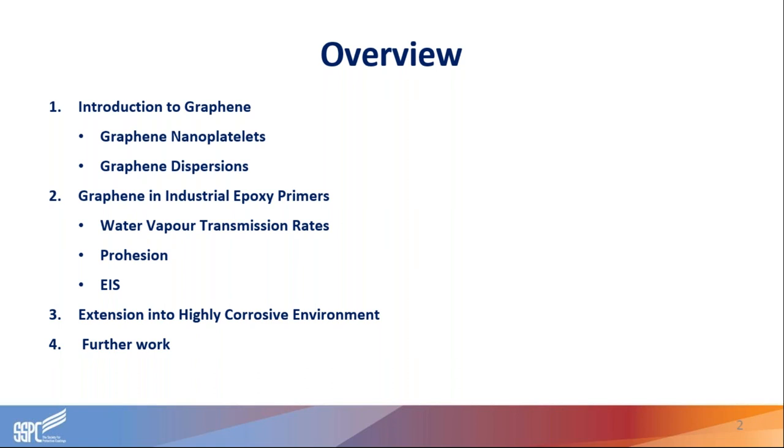We'll touch on the dispersion of those materials for effective use, and then share quite a lot of data about the testing of graphene materials in epoxy primers, covering water vapor transmission rates, prohesion testing, and electrical impedance testing. We'll also look into higher corrosion applications and the use of graphene in a tie coat over zinc-rich primer applications, and touch on further work going forward in this whole opportunity.